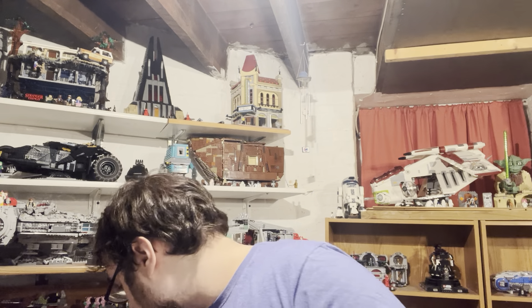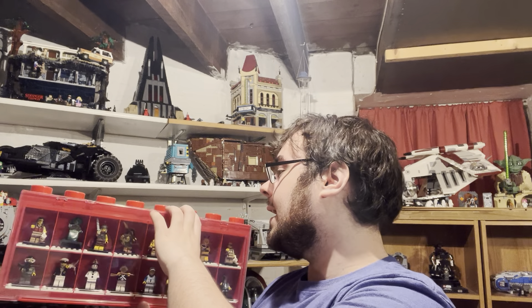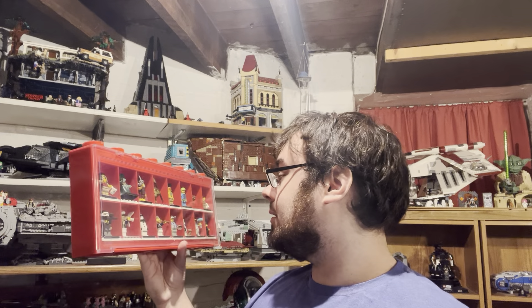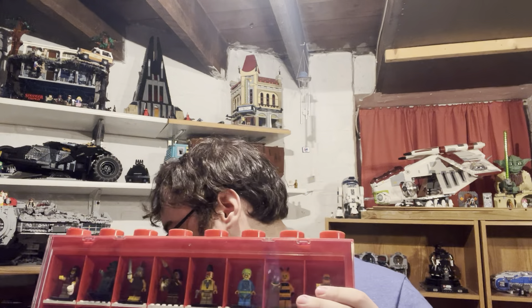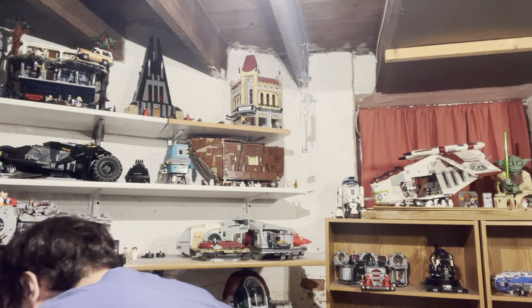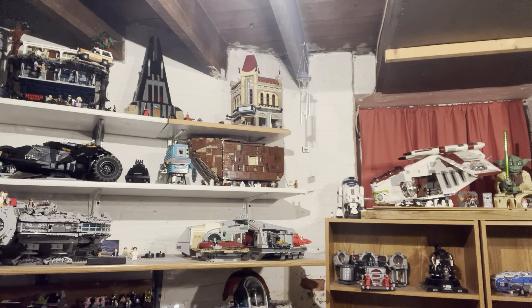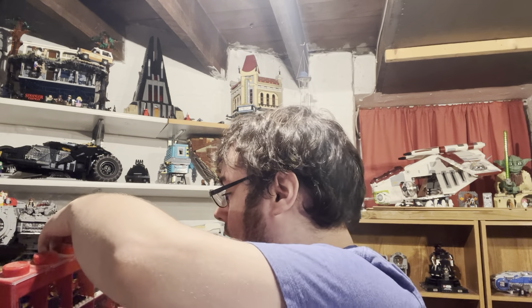Next up is collectible minifigures, which is a theme I already collect. I probably never showed these off in a video. Lego used to make these sliding pop-off display cases - mine are really dusty on top. I have 10 of these stacked, including Simpsons Series 1 and 2. I don't know what some of these series are, but this is how I used to collect them before switching to a different storage method.